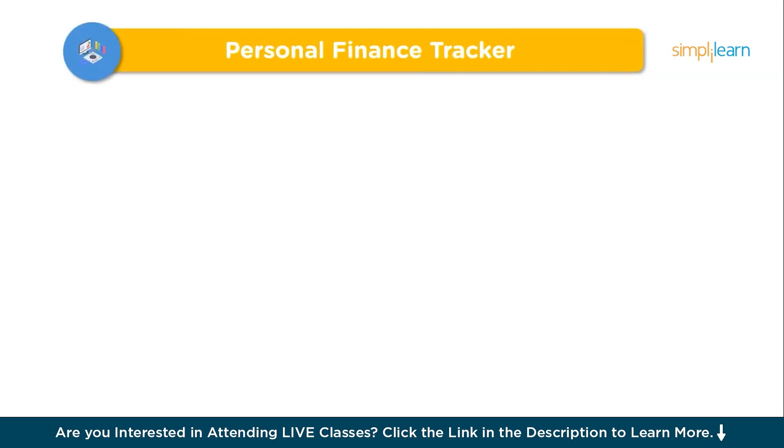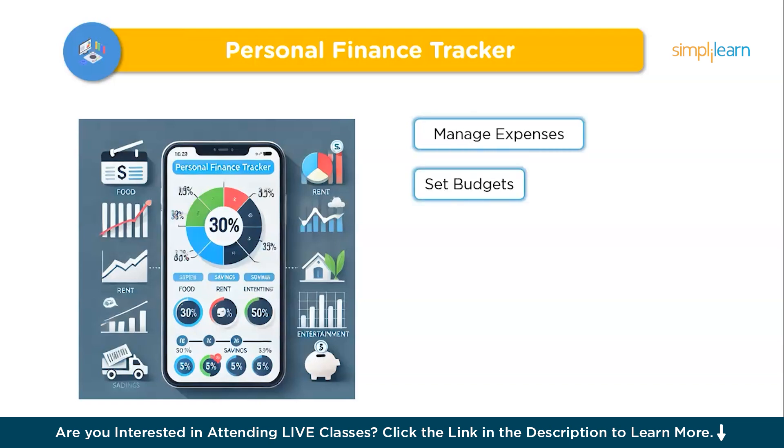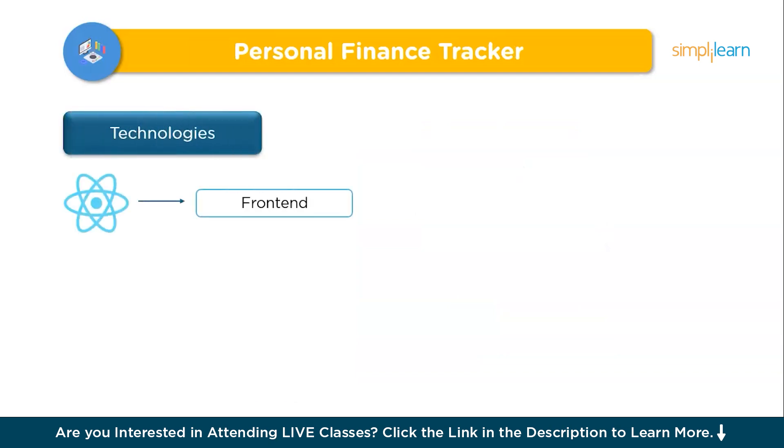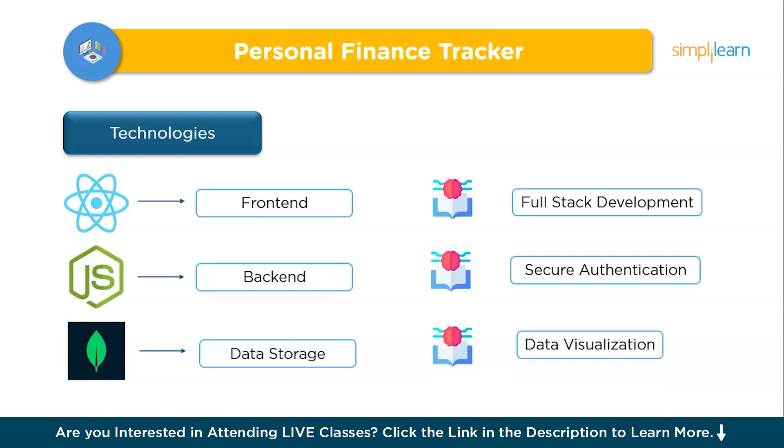The sixth project is a Full-Stack Personal Finance Tracker. A full-stack personal finance tracker lets users manage expenses, set budgets, and track financial goals all in one place — similar to popular apps like Mint or YNAB. It categorizes expenses, visualizes spending, and sets saving goals. Key features include user authentication, real-time expense tracking, budget setting, and data visualization. Build it with React or Vue for the front-end, Node.js with Express for the backend, MongoDB or PostgreSQL for data storage, and JWT for security. This project teaches full-stack development, secure authentication, and data visualization.